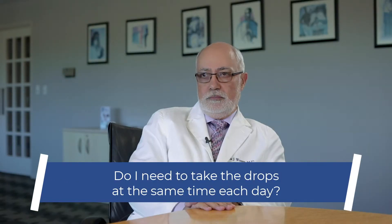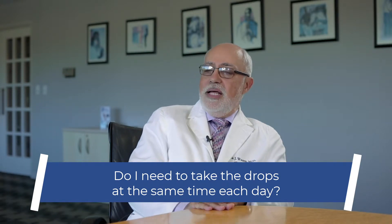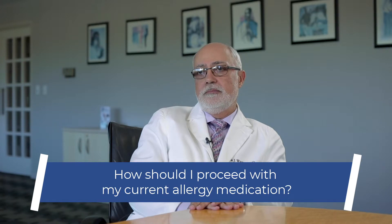With the drops, do I have to take them at the same time every day? Not necessarily the exact same hour. But if you want to do it in the morning, for instance, you do it every morning. You don't want to do morning and evening and so on. It's best to do it earlier during the day, so just in case you develop a reaction, it's not happening while you're asleep.